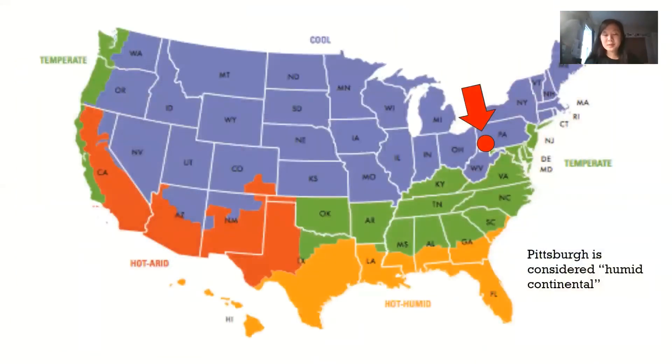This is a climate map of the United States and we are right here on this red dot. Pittsburgh is considered a continental climate, but because we get so much rain every year, we are considered a humid continental climate.